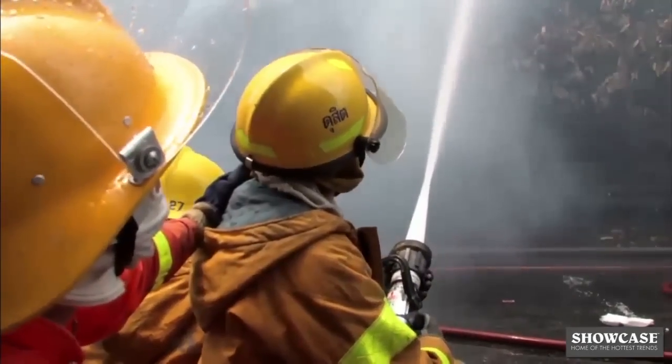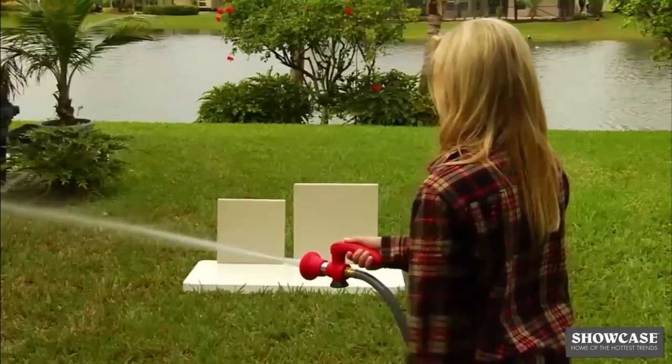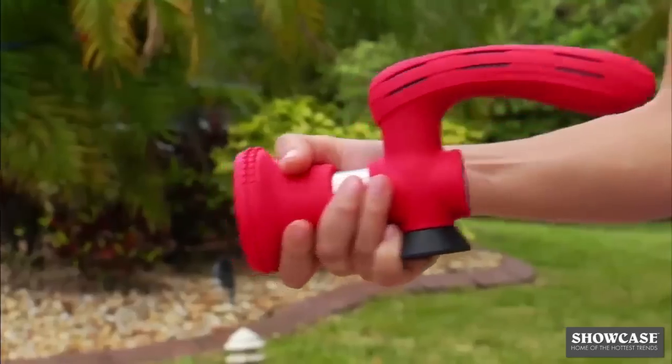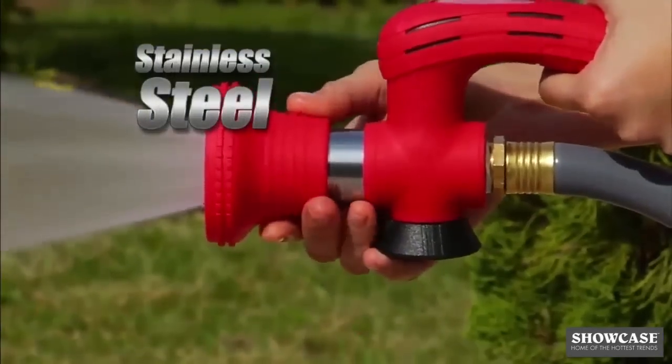Made with the same high-pressure technology found in professional fire hose nozzles, the Blaster is powerful enough to blow these heavy bricks over with ease. Manufactured from aircraft-grade aluminum and stainless steel, the Blaster is built to last.